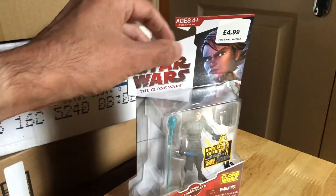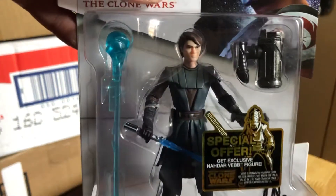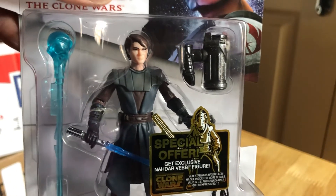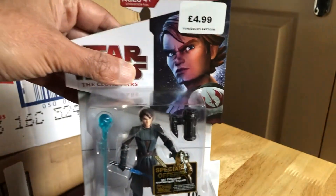Okay, so that's Anakin Skywalker with Force Blast effect. Pretty cool piece. Yeah, not bad. Okay, cheers, goodbye.